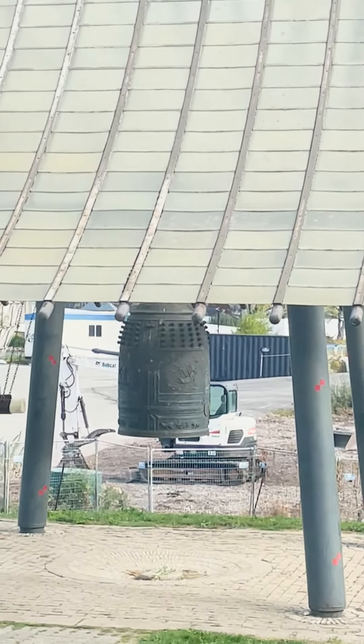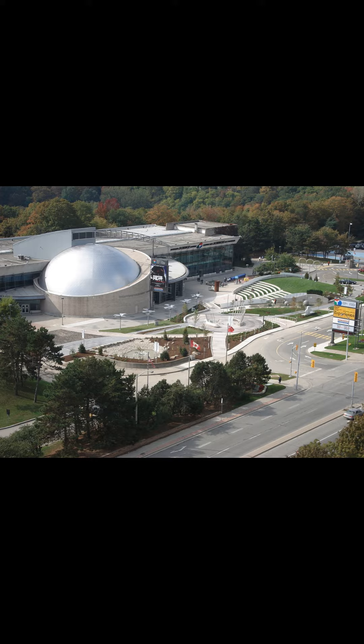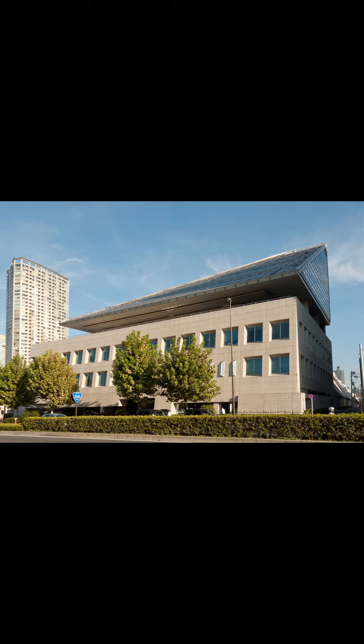The bell fry — the structure that the bell is housed in — was designed by notable Canadian architect Raymond Moriyama, who sadly passed away on September 1st of this year. Some of Moriyama's works include the Ontario Science Centre, Bata Shoe Museum, Scarborough Civic Centre, and he even designed the Canadian Embassy in Tokyo.